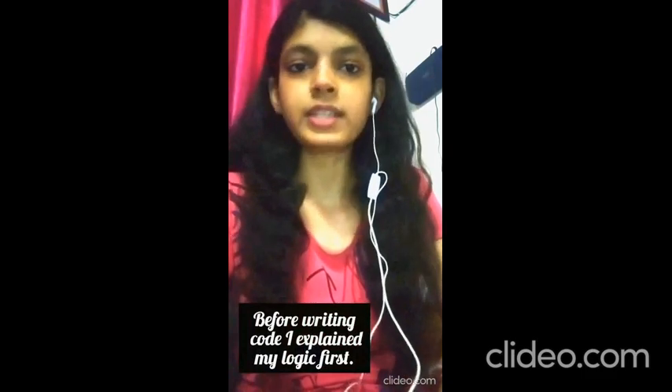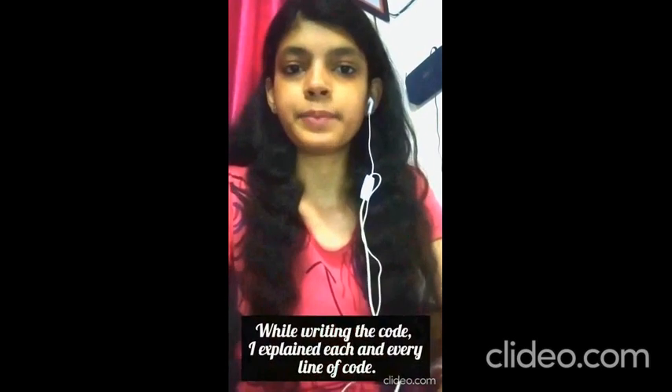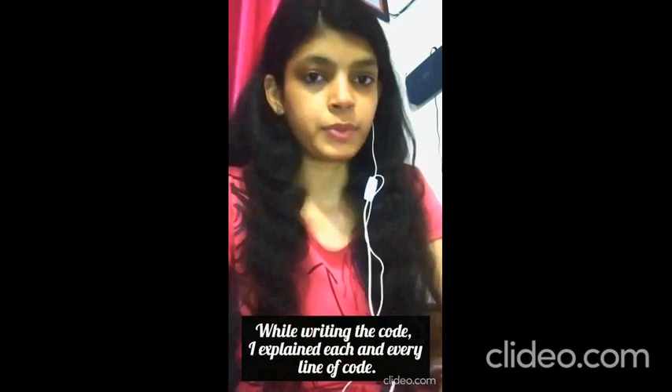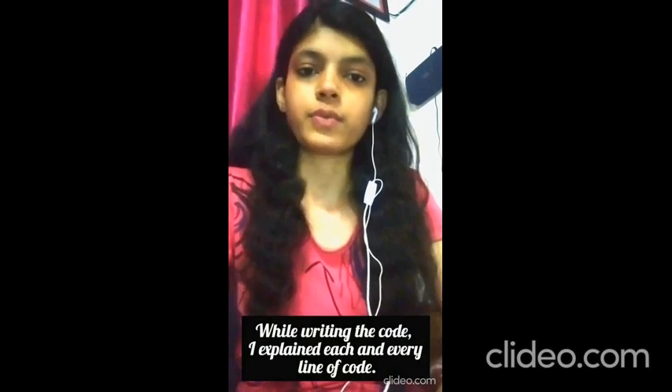I had to code on a text editor, so I opened Notepad. She gave me a question to write a program to toggle the nth bit, which I wrote and she was satisfied. Then she gave me a question to find the maximum number in an array, then modified it to find the second maximum element, and further modified it to find the kth maximum element in the array.